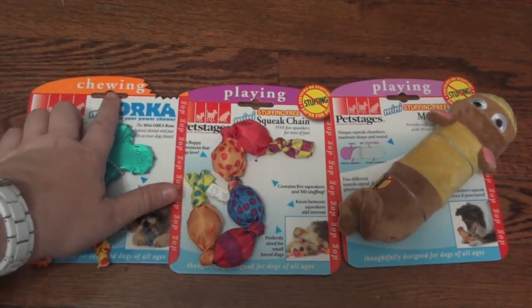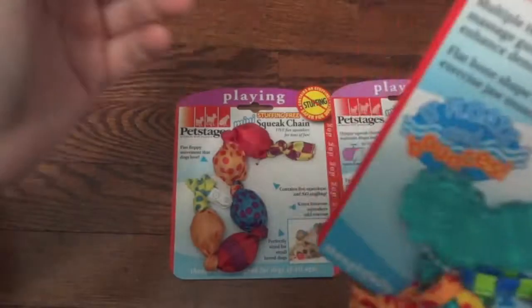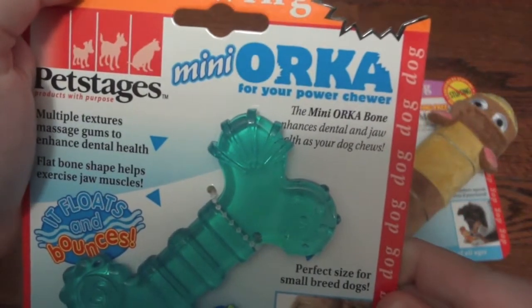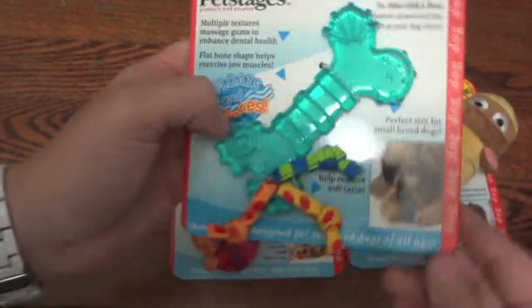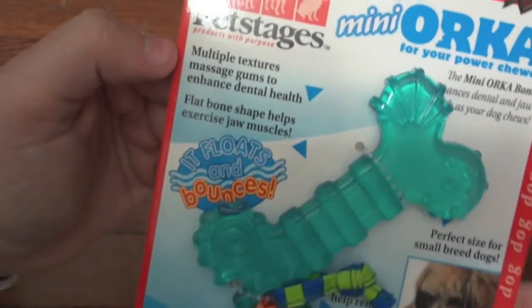One is for chewing and two are for playing. The first one I have to review, which I think will be Steve's favorite, is the Mini Orca. This says it's for your power chewer. This is the mini bone — they also have a larger one for bigger dogs. As you can see, this just about fits in the palm of my hand. It says it floats and it bounces.